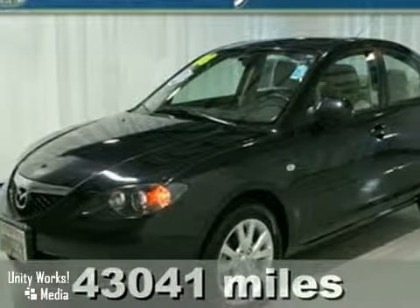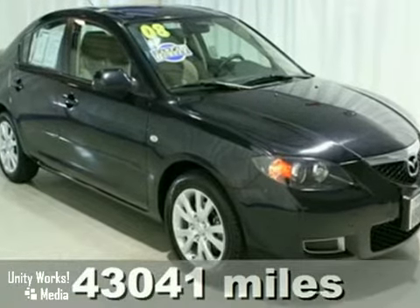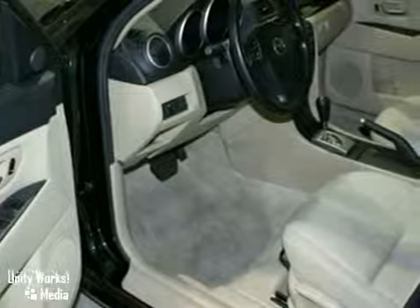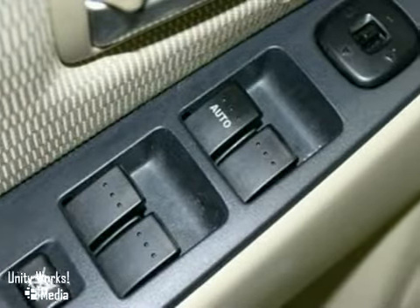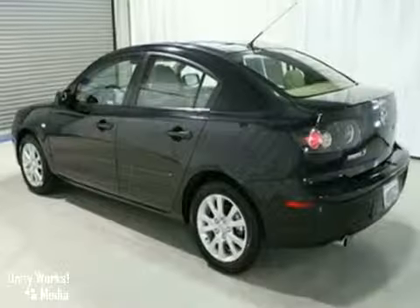We think you'll like this stylish 2008 Mazda 3. It features a multi-function steering wheel, air conditioning, and multiple airbags. It also has cruise control, power windows, locks and mirrors, and a tilt steering wheel. The CD player and alloy wheels make this vehicle hard to pass up.